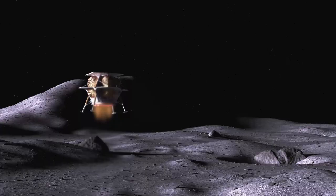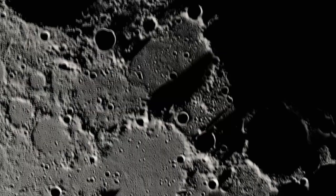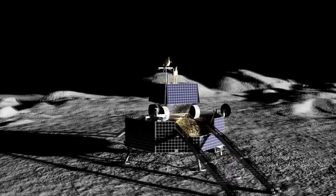VIPER represents a very different development paradigm. We are developing each instrument for launch on Eclipse ahead of VIPER, totally flipping on its head how we normally do this. This is truly creative. An industry partner will launch VIPER to the Moon's South Pole.